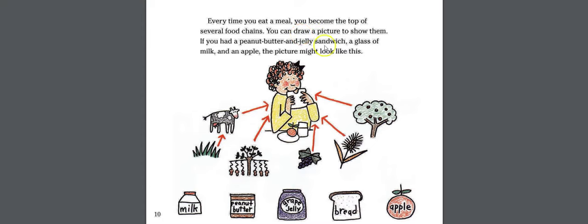You can draw a picture to show them. If you had a peanut butter and jelly sandwich, a glass of milk, and an apple, the picture might look like this.